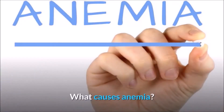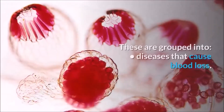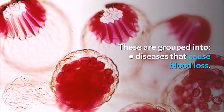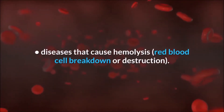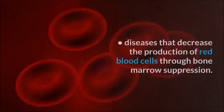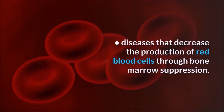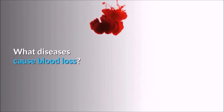What causes anemia? There are many diseases that can cause anemia. These are grouped into: diseases that cause blood loss, diseases that cause hemolysis or red blood cell breakdown and destruction, and diseases that decrease the production of red blood cells through bone marrow suppression.